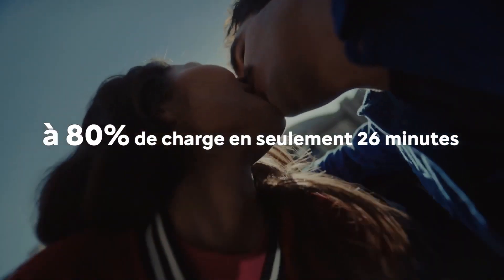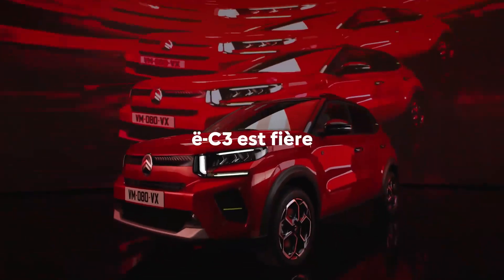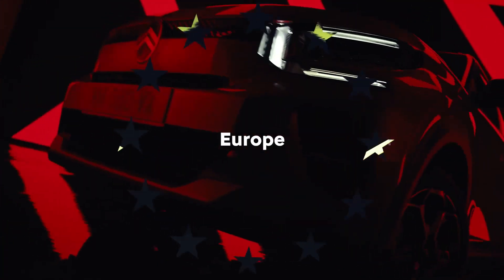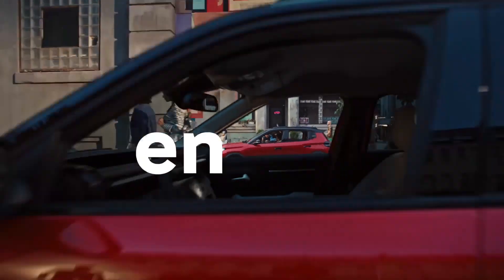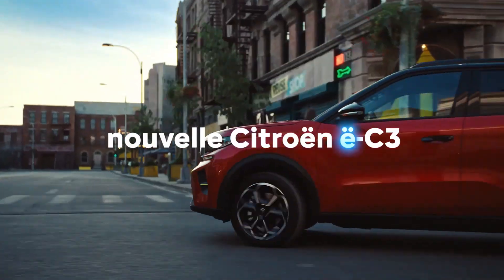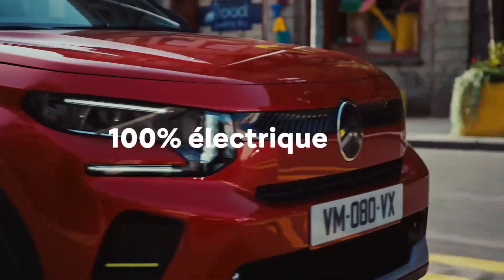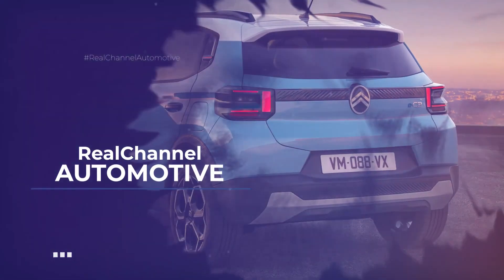Length: 4,015 mm. Width: 1,813 mm. Height: 1,813 mm. The Citroën E3 is equipped with an electric motor with a power output of 113 horsepower. The lithium-ion phosphate battery has a capacity of 44 kWh.